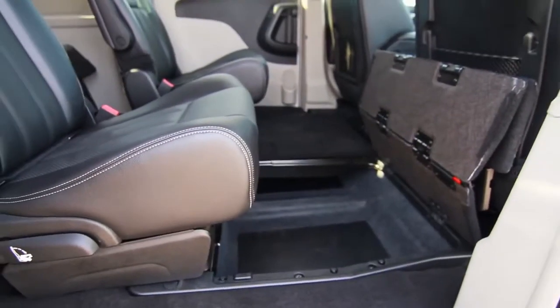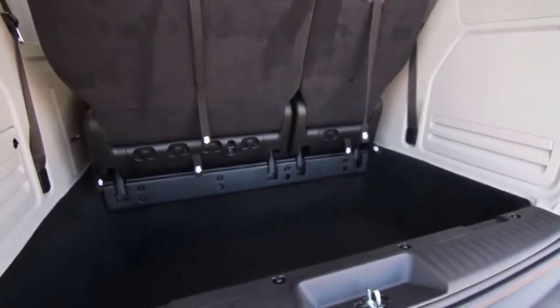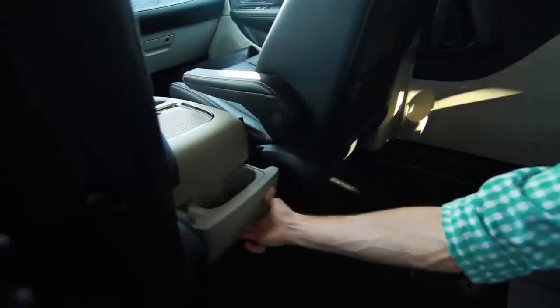When the Stow 'n Go seats are up and in their normal position, the Grand Caravan has the most concealed storage space of any other vehicle available on the market today.